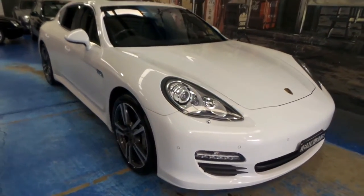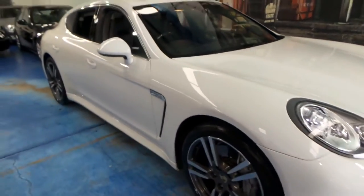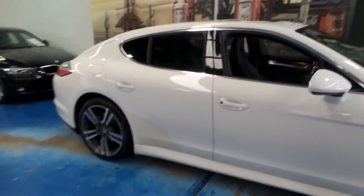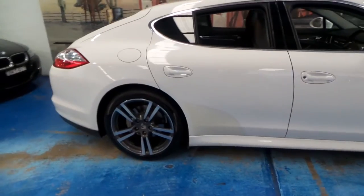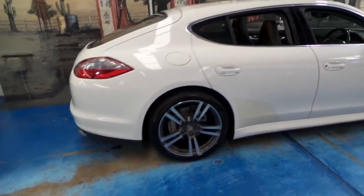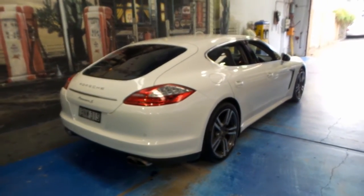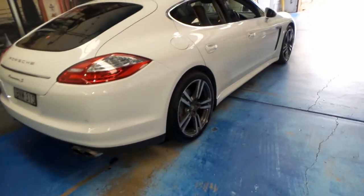Welcome to the Old Timer Centre. My name is Philip Tarrant, and here we have an absolutely stunning Porsche Panamera S. It's white in colour, with black interior, and it literally looks like new.